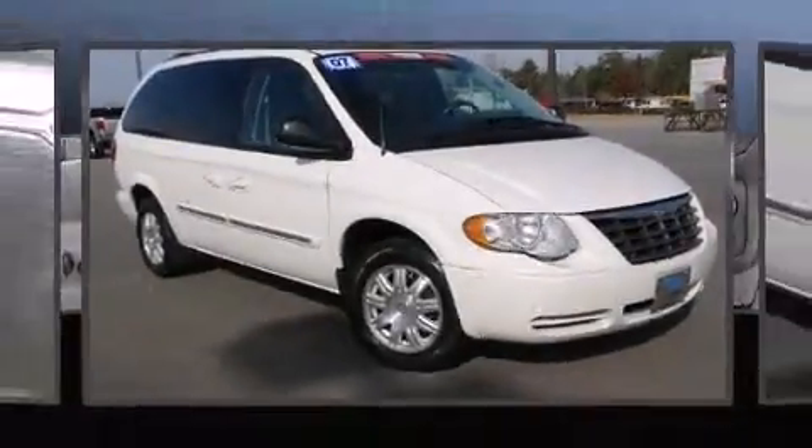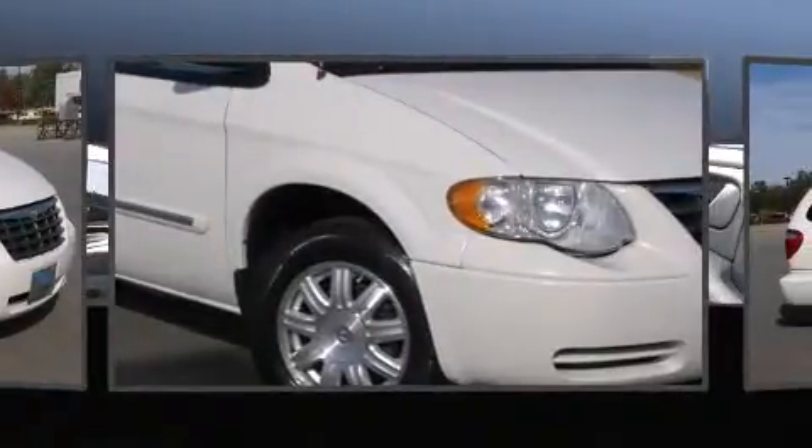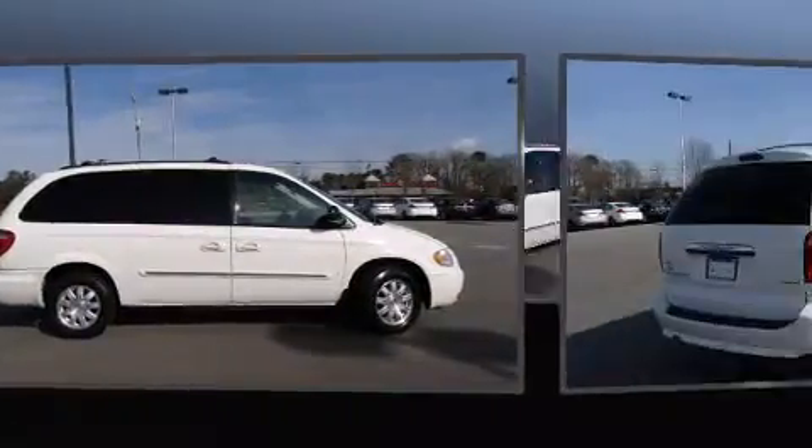The 2007 Chrysler Town & Country. This seven-passenger van provides exceptional value. A 3.8-liter V6 engine pairs with a sophisticated four-speed automatic transmission, providing a smooth and predictable driving experience.